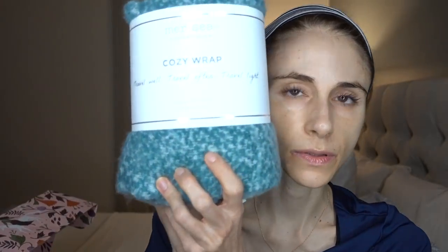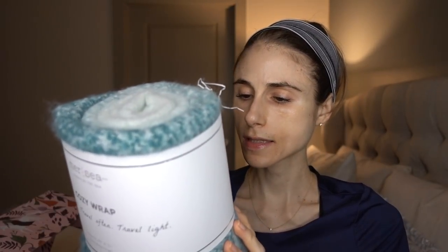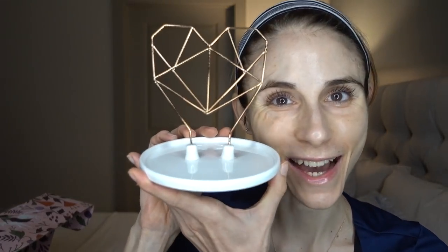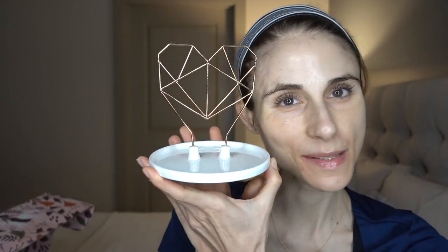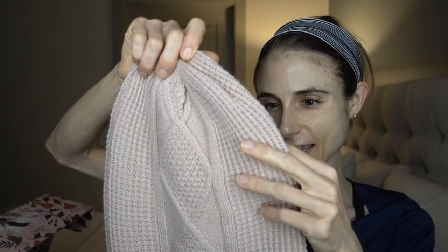First up is this Maresea and Co 'Always by the Sea' cozy wrap — it's super soft, nubbly, a throw wrap. It says 'travel well, travel often, travel light' — it's 100% polyester but really pretty. Then there's a Coke Set wire heart ceramic jewelry holder — so cute, you can hang your earrings on it. Next up is a really pretty hat in ballet pink — I'm definitely going to get a lot of use out of that.